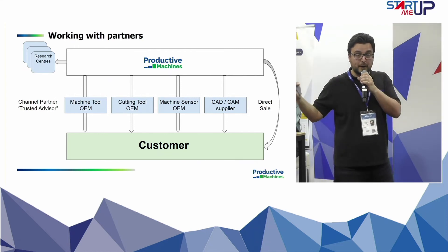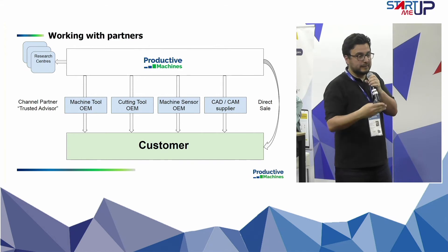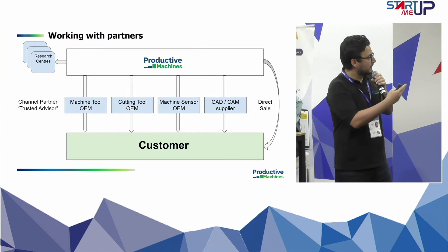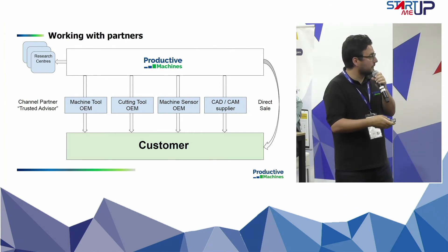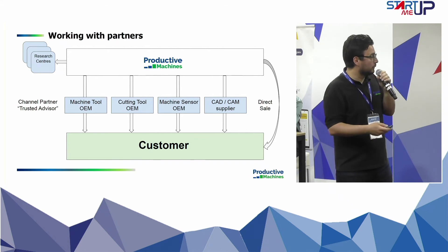We work with partners rather than doing direct sales. We want to work with already established businesses such as machine tool companies — there are a lot of them here so we are talking to them — cutting tool OEMs, machine sensor OEMs, and CAD/CAM suppliers such as Siemens and CATIA.